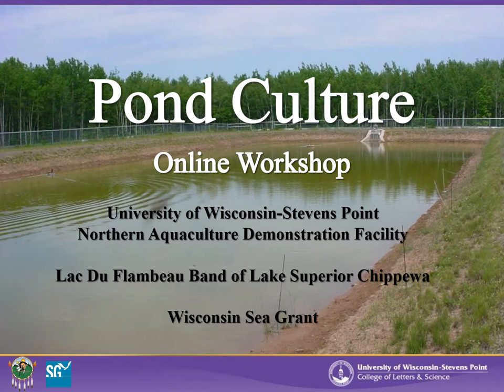The University of Wisconsin-Stevens Point Northern Aquaculture Demonstration Facility, in cooperation with the Lactiflambo Indian Tribe and Wisconsin Sea Grant, presents Pond Culture, an online workshop.